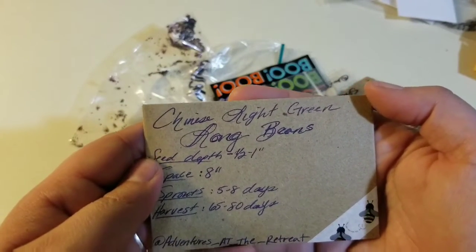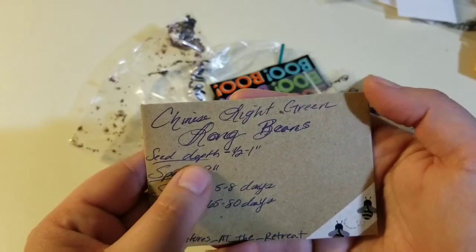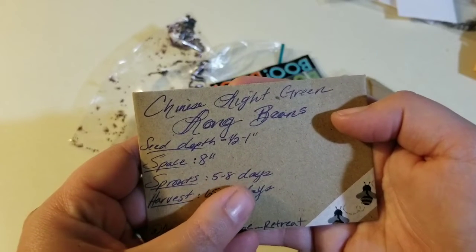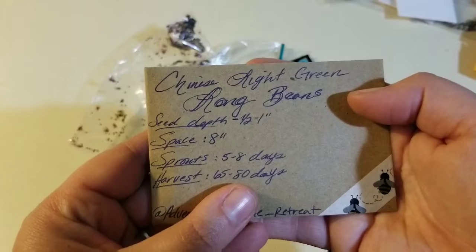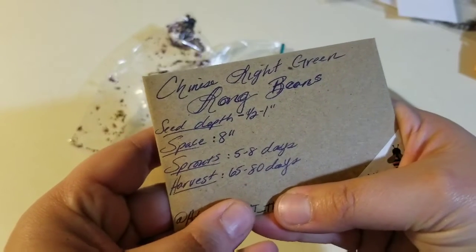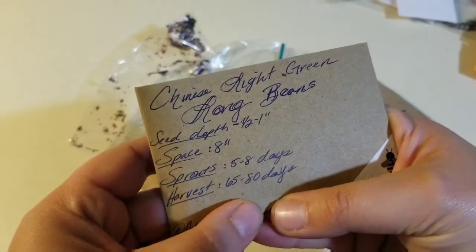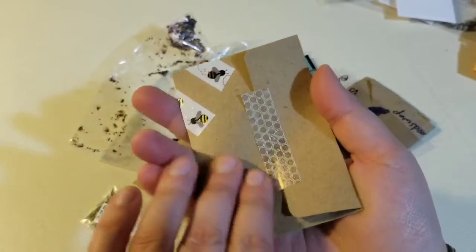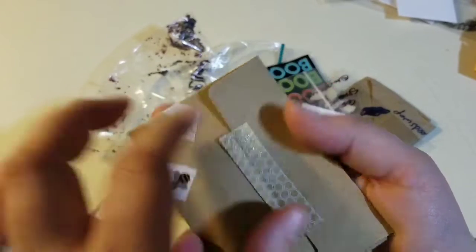Chinese light green long beans. They gave lots of information — depth, spacing, days to sprout, days to harvest. I'm not going to show their information because I don't want to invade anybody's privacy. There's lots of seeds in there. Look at the neat packaging with the washi tape.